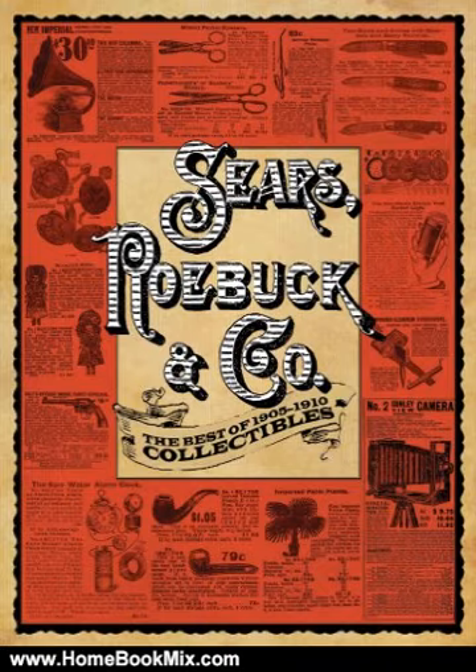In this compilation of the best collectibles from the 1905-1910 Sears catalogues, readers will find everything the early 20th century American needed to outfit home, office, medicine chest, or craft workshop. A useful resource for artists, antiques dealers, and history buffs, this title is certain to make any reader feel nostalgic for simpler times.